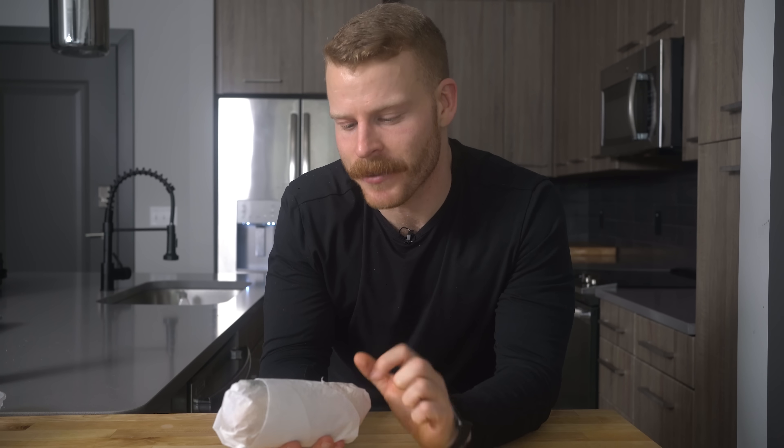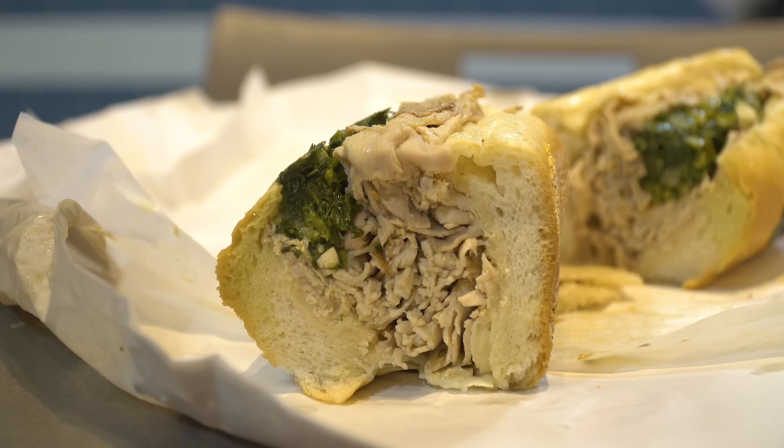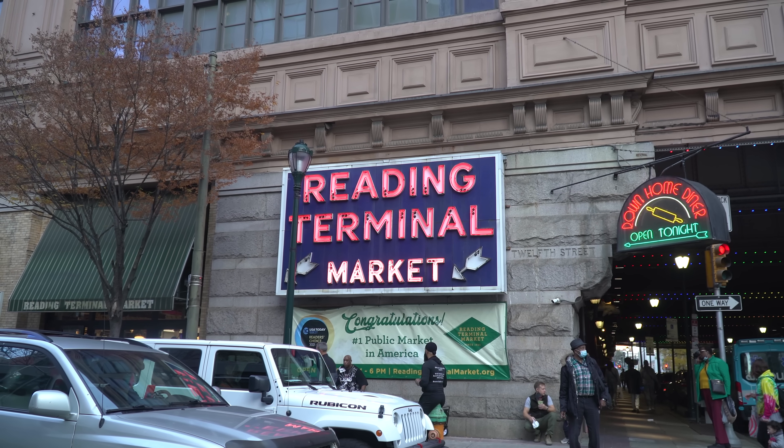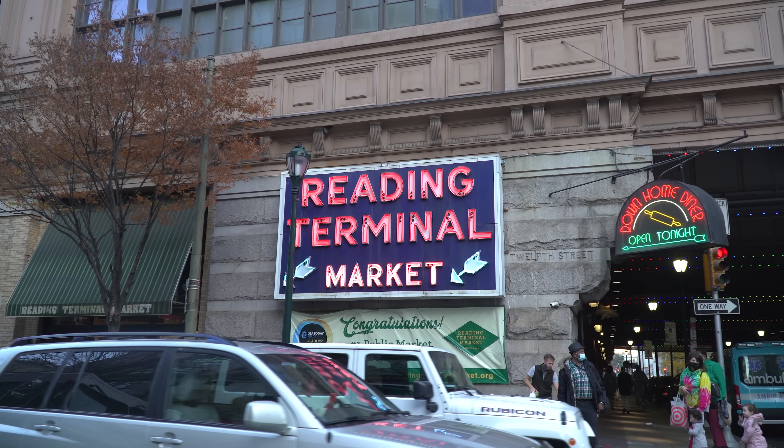I wanted to see if I could make a version of this sandwich just as good, if not better, than what I could get in Philly. Instead of just recipe testing on my own, I decided to benchmark it against a couple of places in Pennsylvania while I was home for Thanksgiving. The first stop was DiNic's, a more traditional one, and the second was Porco's, a modern take on the classic Philly roast pork.